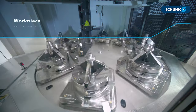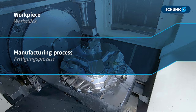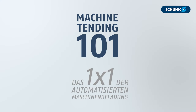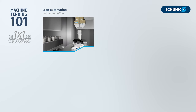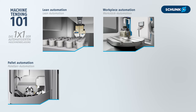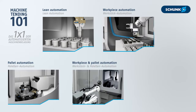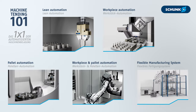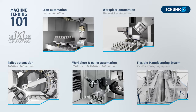To choose the right type of automation, factors such as the workpiece, the manufacturing process, and the machine are crucial. At Schunk, we explain the 101 of automated machine tending, starting with lean automation, workpiece automation, and pallet automation. Then there is a combination of workpiece and pallet automation, and the flexible manufacturing system as certainly the high-end automation system.